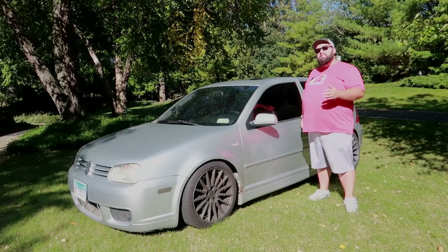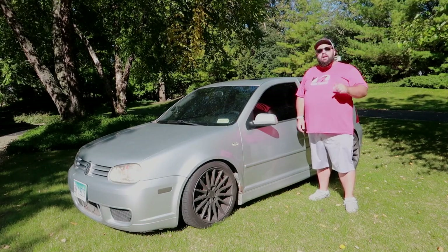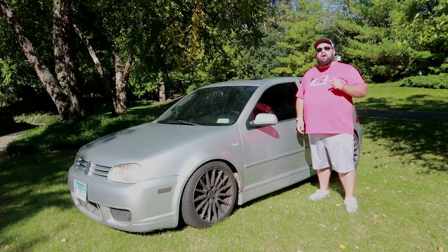Welcome back to the channel. My name is Warwick and you're watching Gas Tax. This is a 2004 VW R32 that I purchased for $5,400.